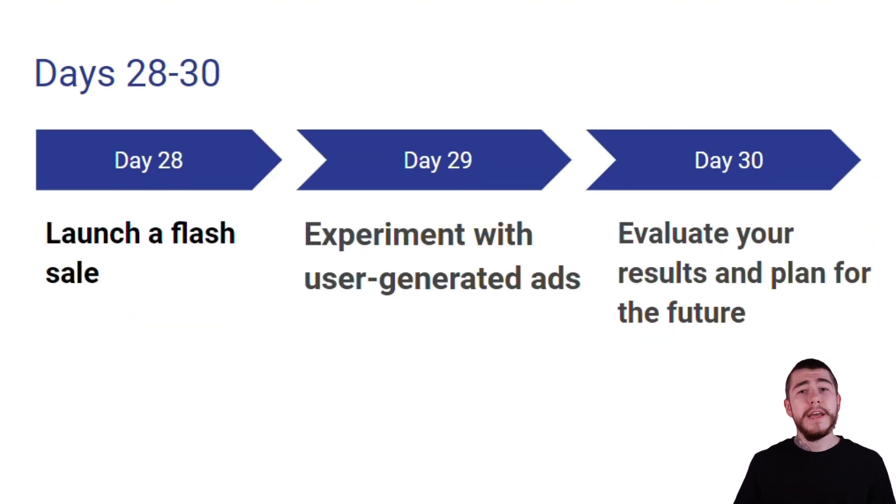The last few days, 28 through 30: day 28, we're going to launch a flash sale. Day 29, we're going to experiment with user-generated ads. And day 30, we're going to evaluate our results and plan for the future.